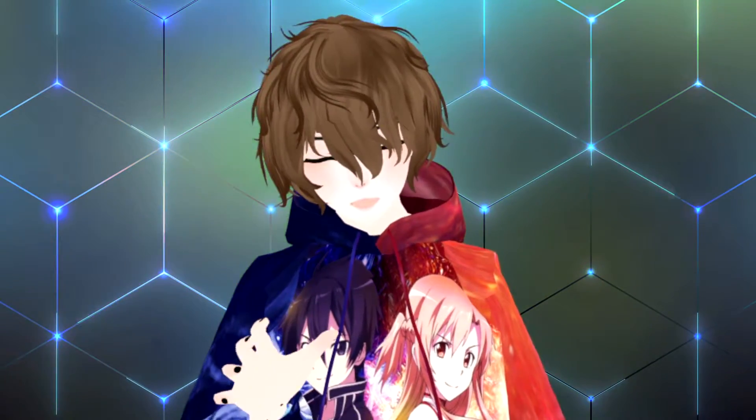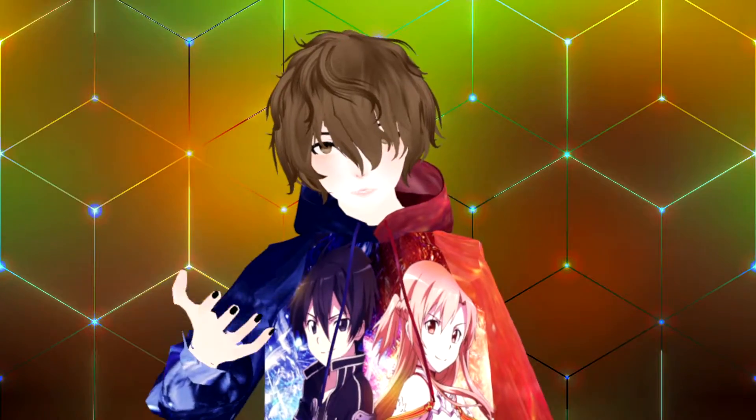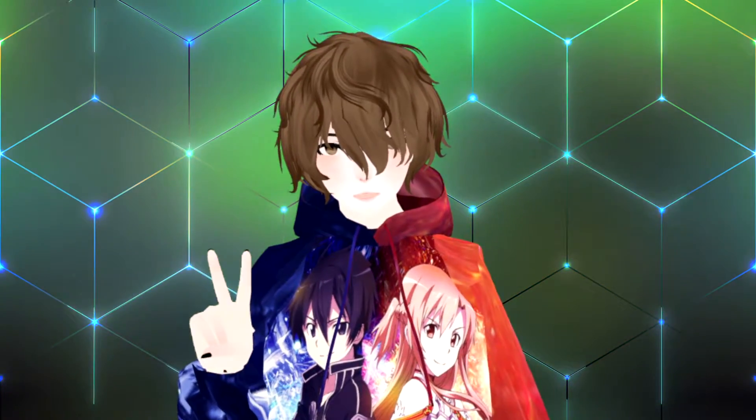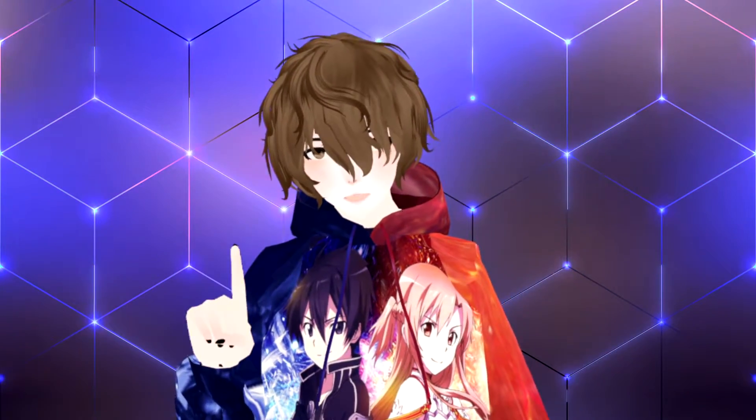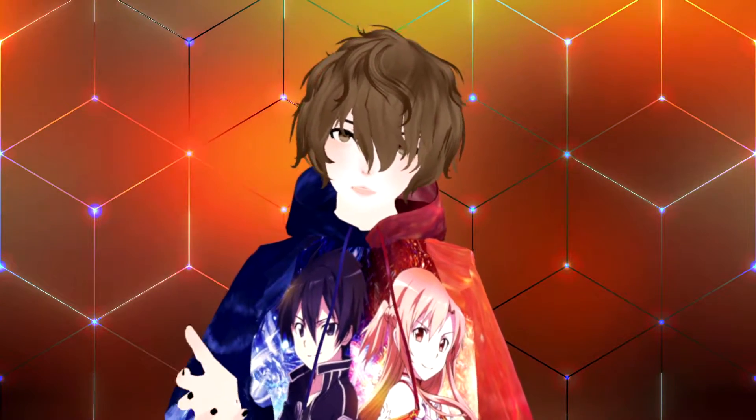I've been asked several times if it's possible to stream with two VTubing avatars at one PC. What I mean by this is if there are two people living in the same household but they only have one computer, is it actually possible to get two avatars running on the one computer at the same time?